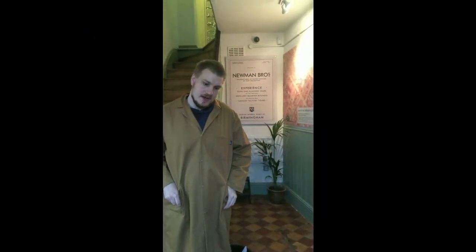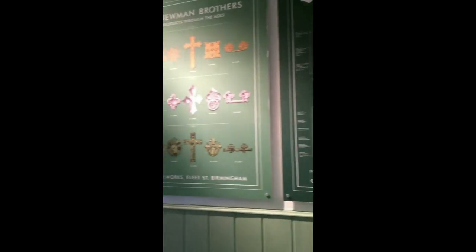Welcome to the main entrance hall at the Newton Brothers. This is the hall you walk through before you go into reception. As you can see, we have these wonderful signs showing our historic products and also a small bit about the history of the business here. So you can have a look at the billboards if you arrive early.